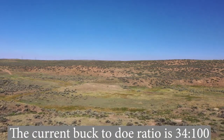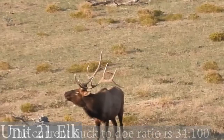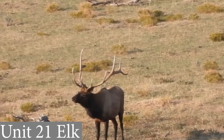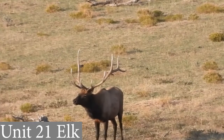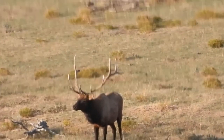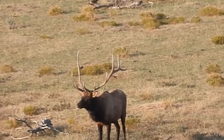The current buck-to-doe ratio is 34 to 100. The pressure of elk hunting is higher in this unit due to the over-the-counter availability for archery, second, and third rifle seasons. Trophy elk are harder to find in this unit, but persistence and tactfulness will pay off for the hunter that puts the work in.